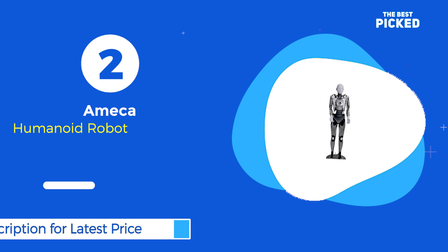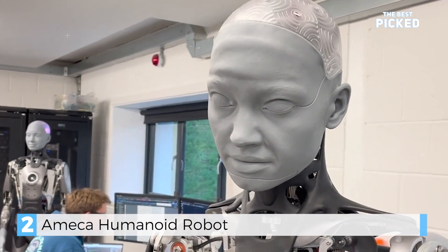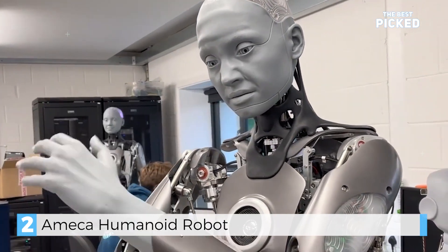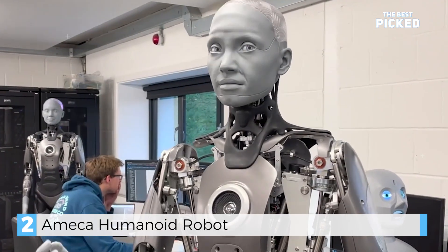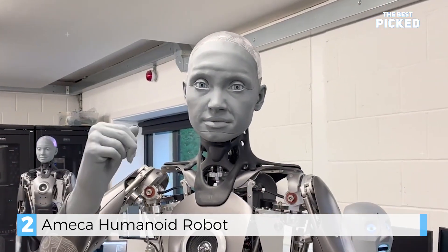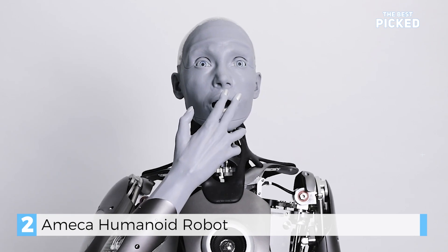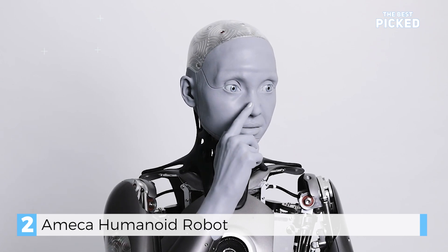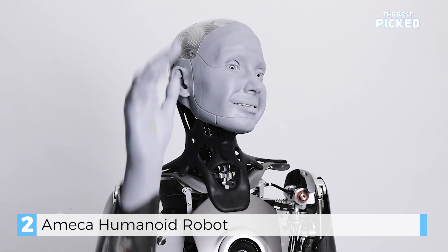At number 2, we have Ameca by Engineered Arts. This robot is all about human-like interaction. With its incredibly lifelike facial expressions and smooth movements, Ameca feels almost real. It's powered by the Tritium operating system, making it a modular, cloud-connected platform for AI development. Whether it's wowing audiences at events or helping researchers test new AI systems, Ameca is a game-changer in human-robot interaction. Imagine having a robot that can express emotions like this — what would you use it for? Drop your ideas in the comments.